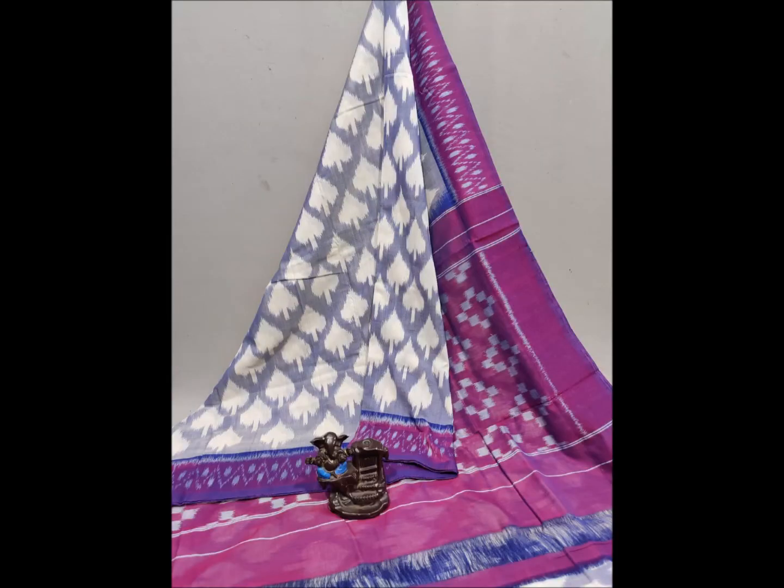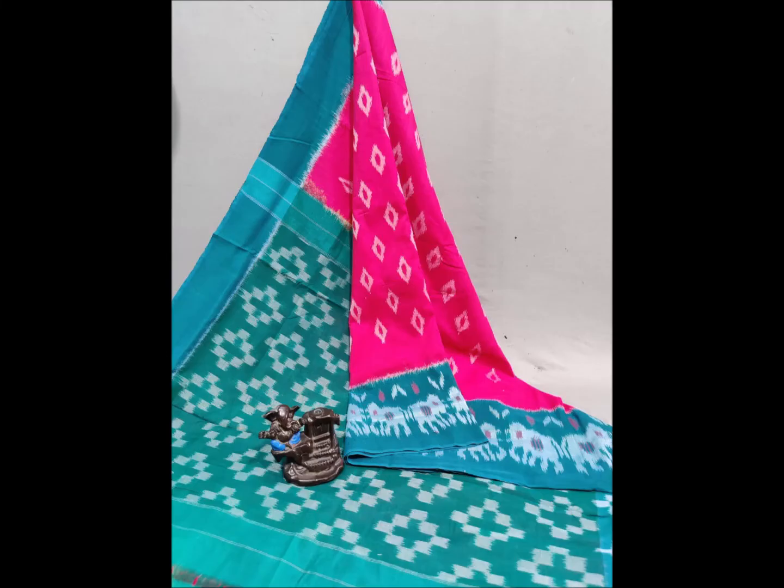There are a lot of color combinations in this video. Please like this video and subscribe.